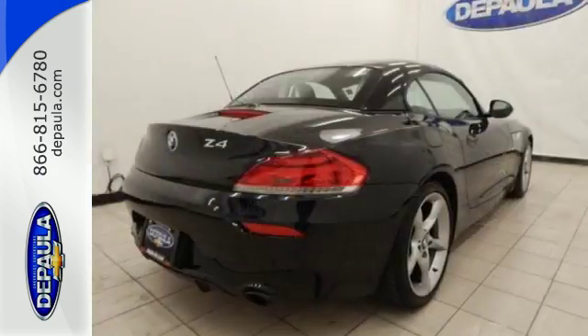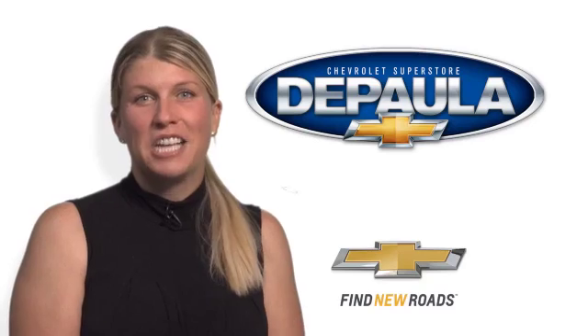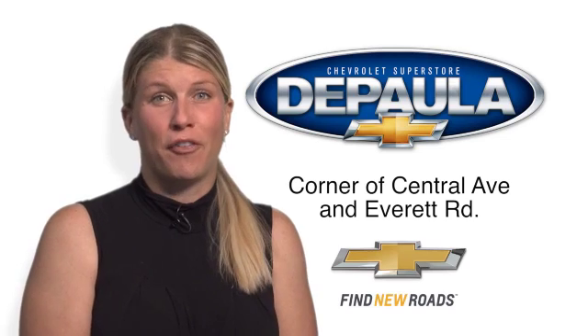Make this happen for you today and take it for a test drive. Come see me, Cara DePaula, for value pricing and value payments.